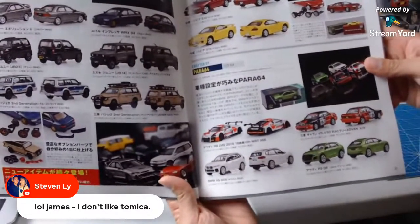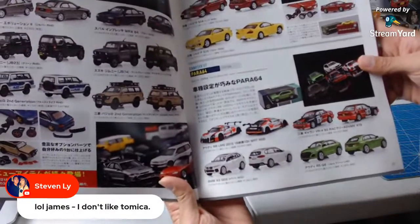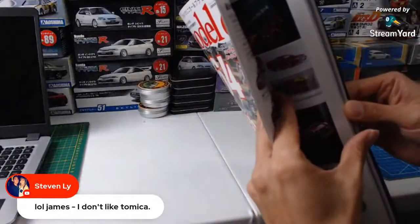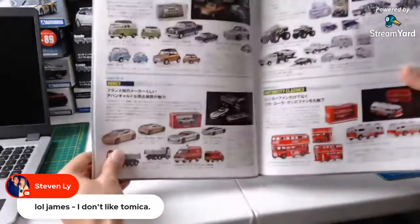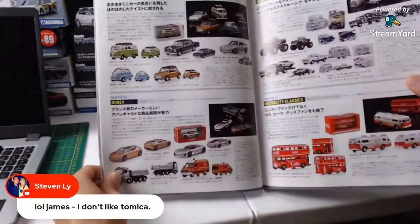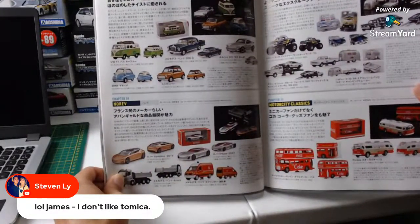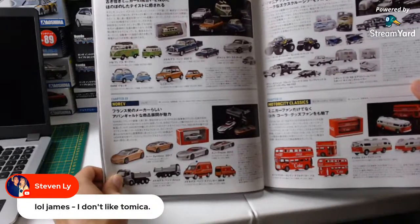Here we go, Para 64 — that's another brand. It looks like they're doing some livery old school stuff. BMW X5. Right now, to be honest, there's a big influx of brands popping up, man. Some of these are old school guys, some of these are just up and coming. None of these look really interesting to me.